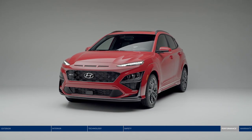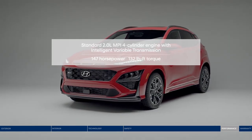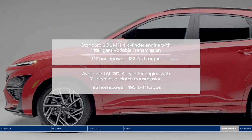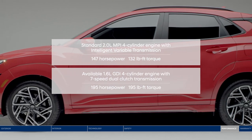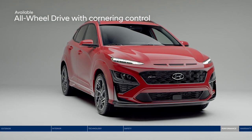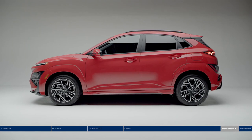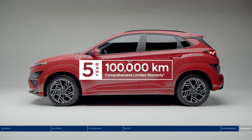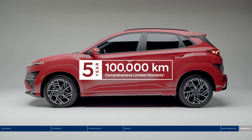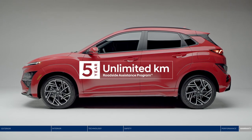Power your way through the city. The Kona offers a standard 2.0L engine with an intelligent variable transmission, or an available 1.6L GDI engine with 7-speed dual-clutch transmission. To keep you moving confidently, the all-wheel drive system with cornering control provides optimal traction and stability. Enjoy one of the best-backed warranties in Canada with our 5-year, 100,000-kilometer comprehensive warranty, and peace of mind with our 5-year unlimited-kilometer roadside assistance program.